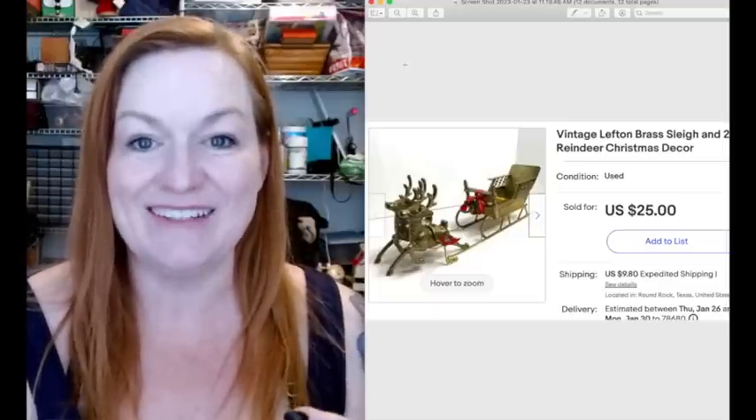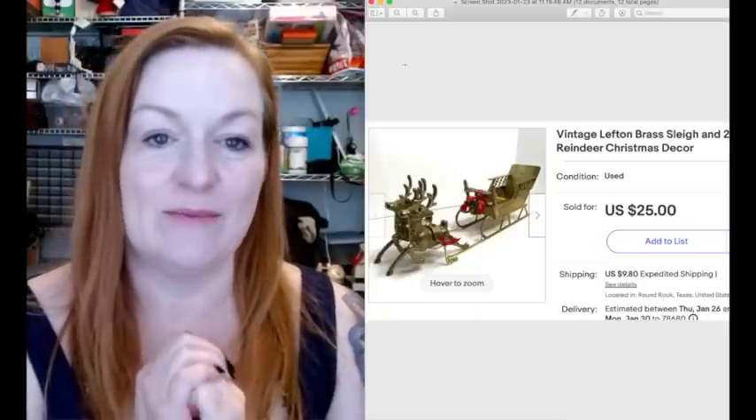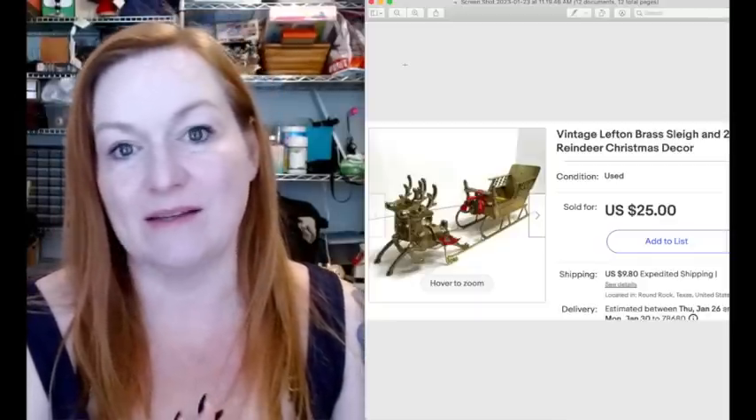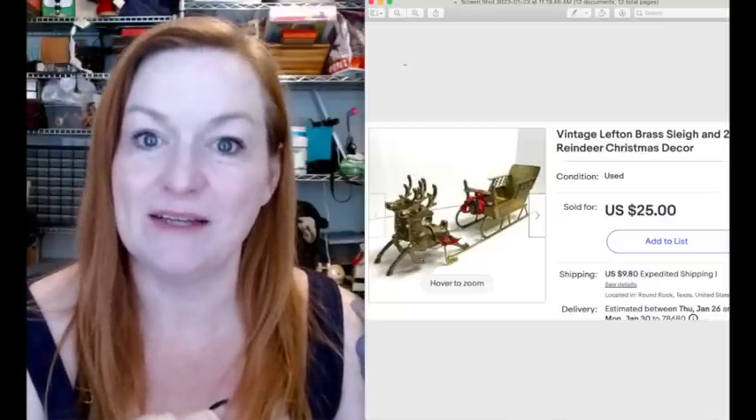I'm sure some of you are going to be like, oh my gosh, you could have gotten so much more for this. And again, I'm trying to clear out some of my stale inventory and get things moving because it's been a little slow. So I am trying to be proactive and get some sales rolling.